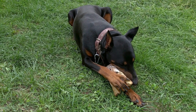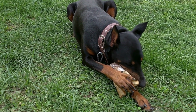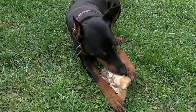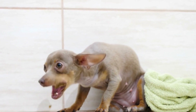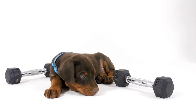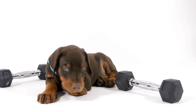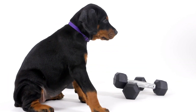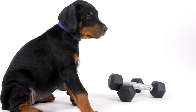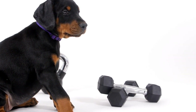Doberman Pinschers, known for their intelligence, loyalty, and sleek appearance, are a popular breed among dog lovers. However, just like any other breed, Dobermans are not exempt from health issues. One area of concern is their gastrointestinal health, which can greatly impact their overall well-being. In this video, we will delve into the topic of whether Dobermans are prone to gastrointestinal issues and discuss effective ways to manage their digestive health.